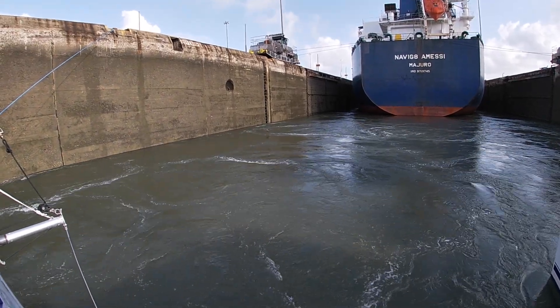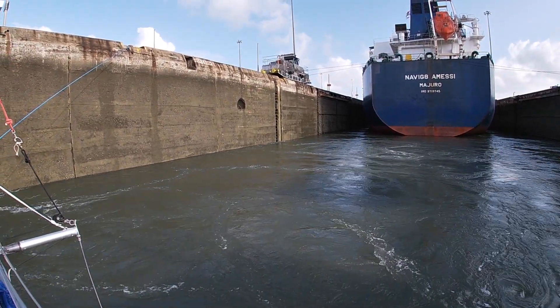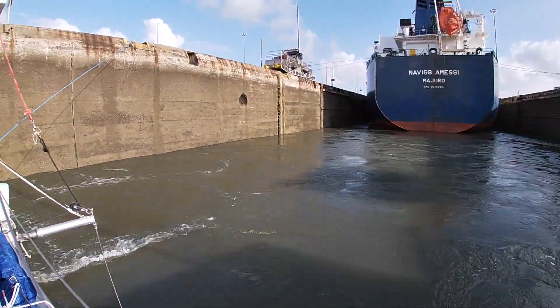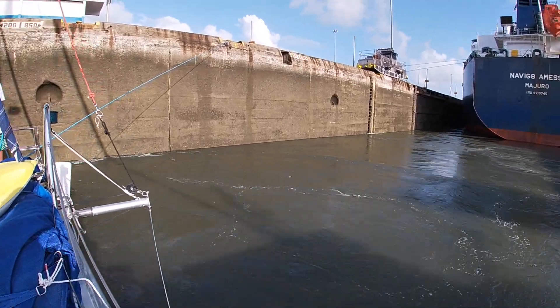Because the Atlantic and Pacific oceans are not the same level, the lock system acts like a boat escalator. The first three locks fill with water to raise the boats, and the other three locks drain water to lower them.